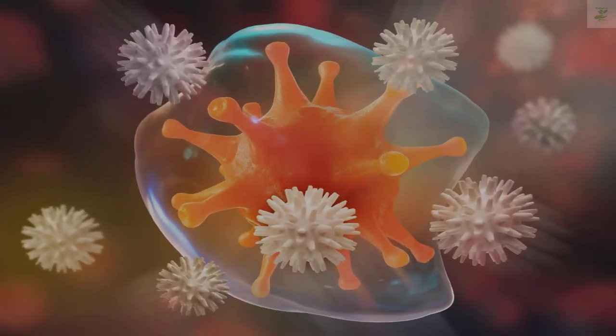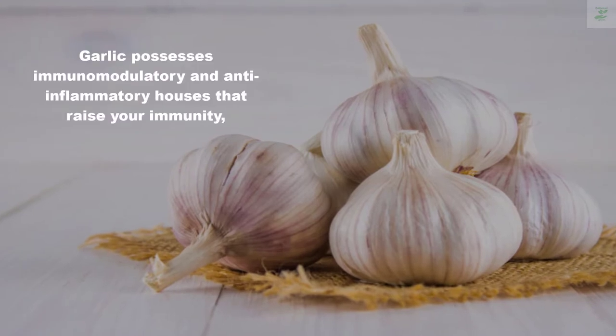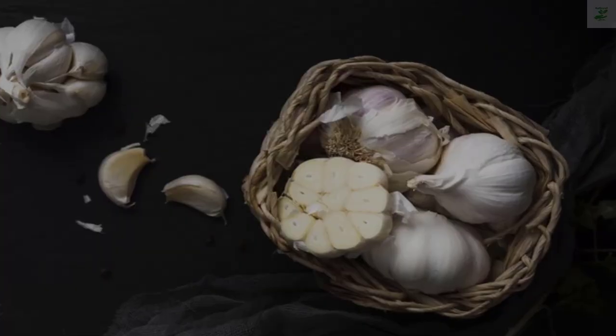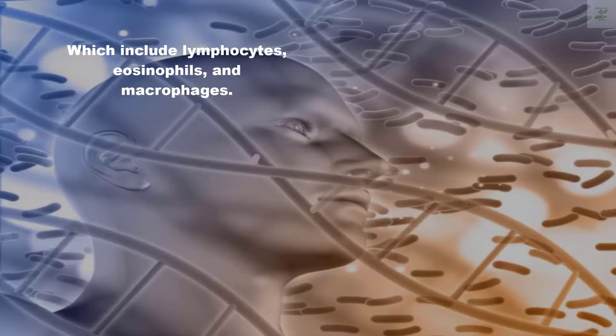In such a situation, certain home remedies can assist. Number one: Garlic. Garlic possesses immunomodulatory and anti-inflammatory properties that raise your immunity by stimulating the production of various white blood cells, including lymphocytes, eosinophils, and macrophages.